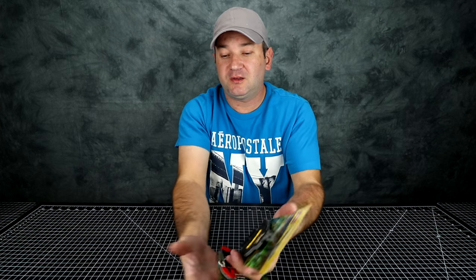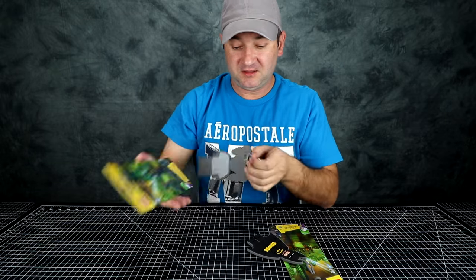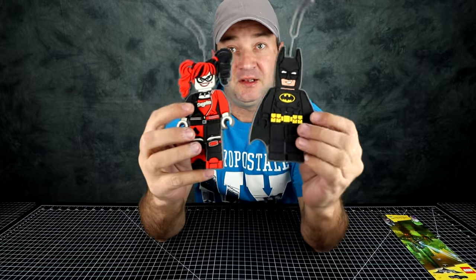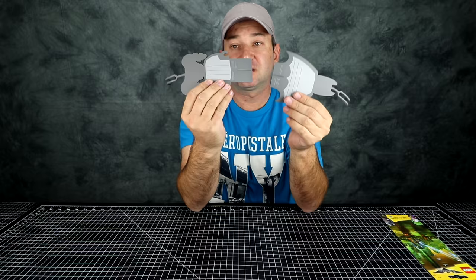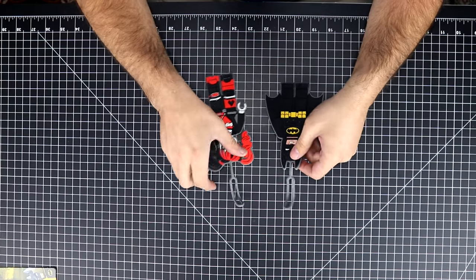I bought two of them at Fry's Electronics. You have Smilex and you have Batman. What you do is put your name on the back of these and attach them to your luggage when you're flying somewhere. Then when your luggage is on a conveyor belt, you can find them much easier.